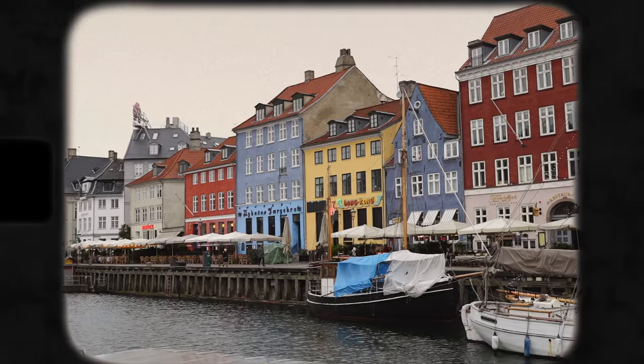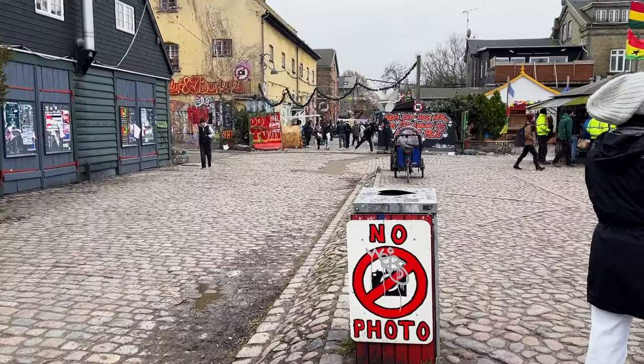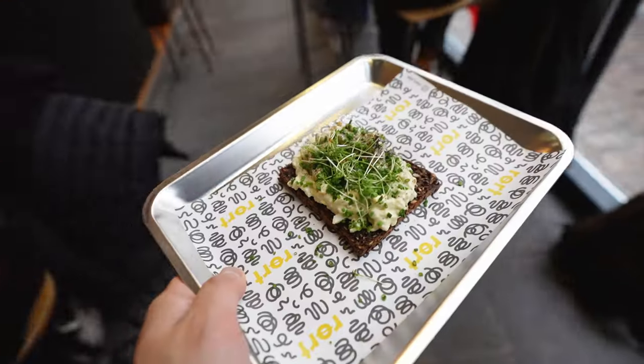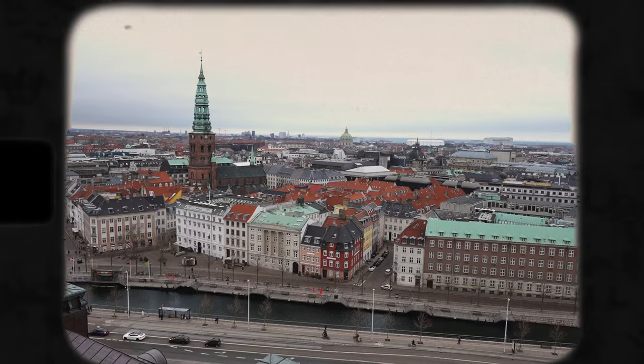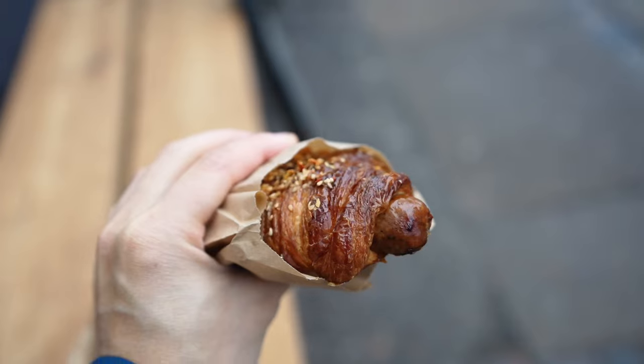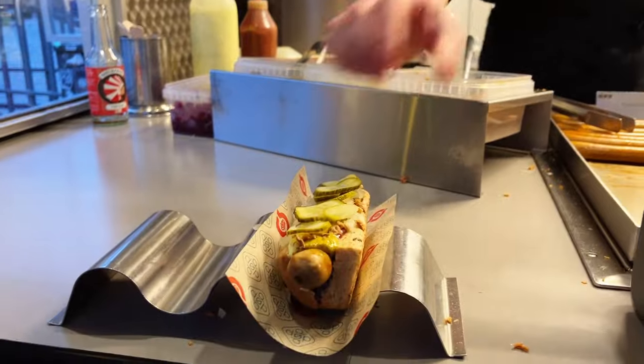Probably the most famous view of Copenhagen. These houses are the prettiest I've seen so far. Bakery opened by the former head baker of Tartine. Passage Danish hot dogs.